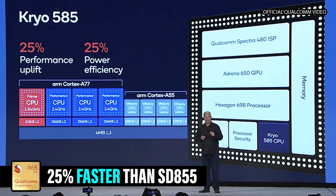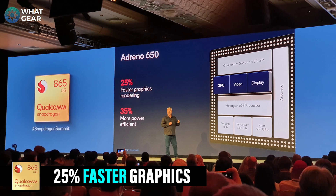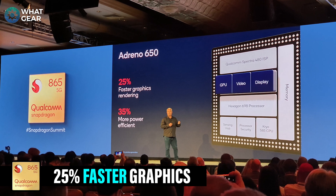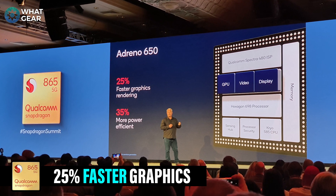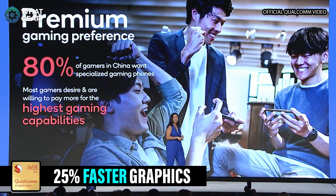Everything from AI, load speed, read and write speeds, and efficiency. Number nine: the new Qualcomm Adreno 650 GPU. The graphics processing unit now delivers 25% better performance than last year's, and with this 25% performance boost, things are gonna be even faster.